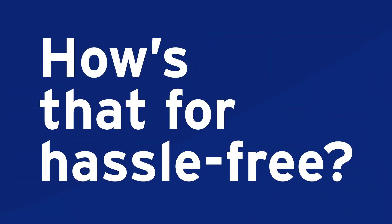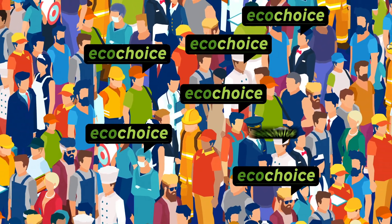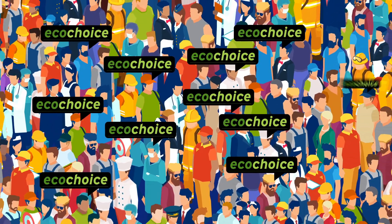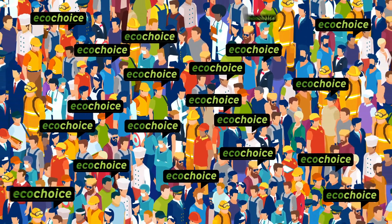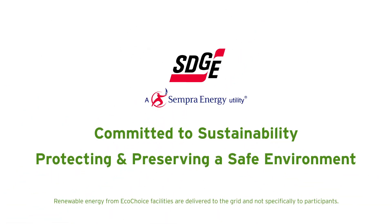How's that for hassle-free? Join the thousands of EcoChoice customers — business and residential — who have made a conscious decision to purchase clean, green, renewable energy. At SDG&E, we are committed to sustainability, as well as protecting and preserving a safe environment.